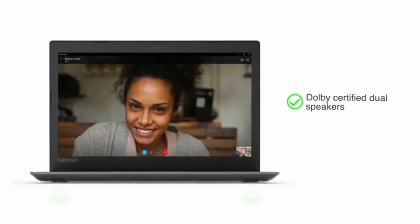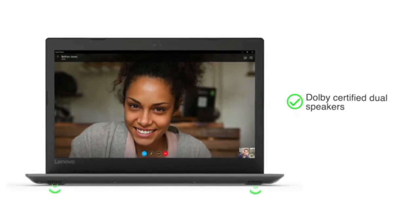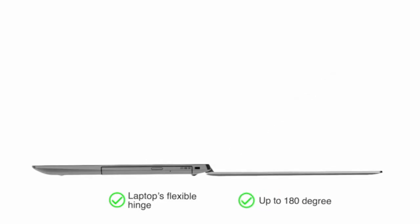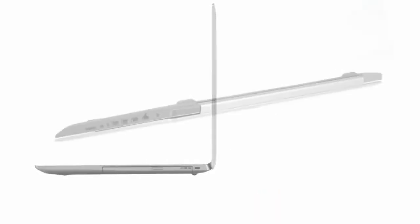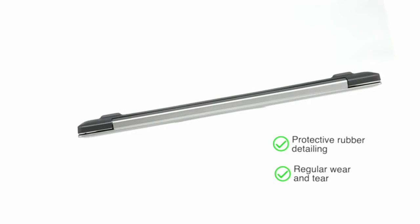The Dolby certified dual speakers reduce distortion to offer better sound quality. The laptop's flexible hinge allows you to use it at a convenient angle up to 180 degrees without any damage to the screen. The bottom of the notebook has a protective rubber detailing for ventilation, and the body has a protective finish that guards against regular wear and tear.